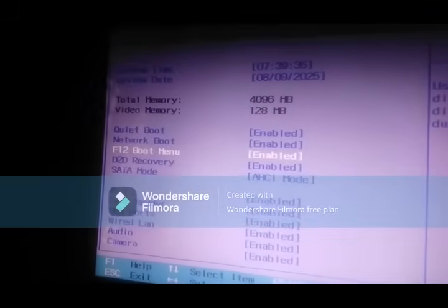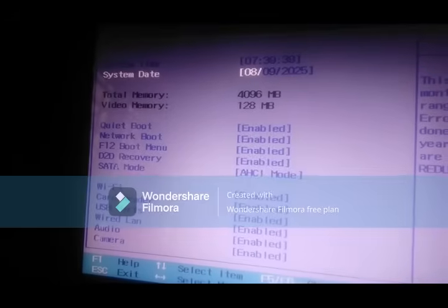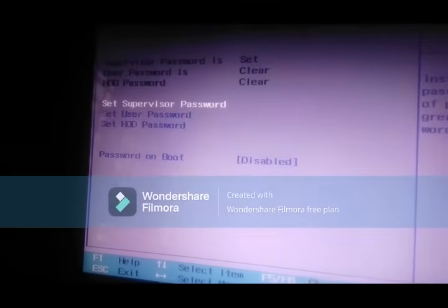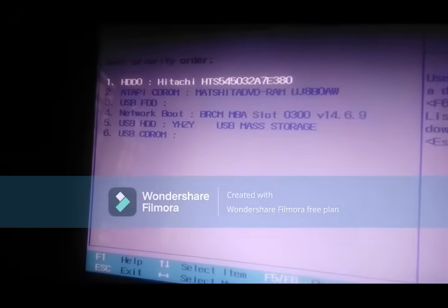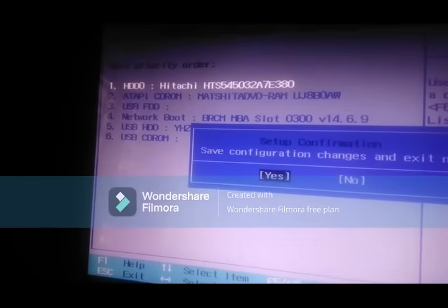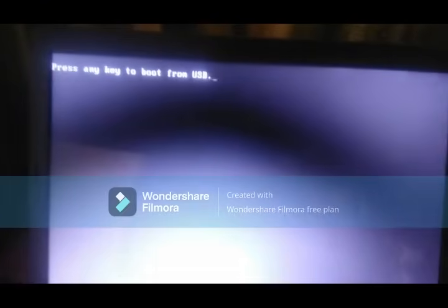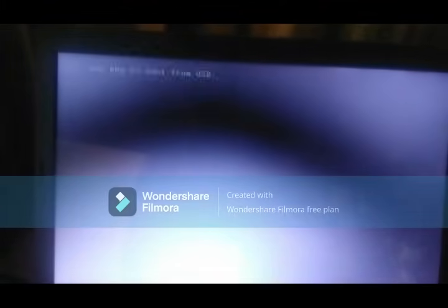Press F10 to save and exit. Usually it's F9, F11, or F12 depending on your PC. Go into the boot menu and select your USB drive as the first option. Press the Enter key. Your PC will now boot from the USB into the Windows setup screen. You may see a message on screen — press any key to boot from the USB. Press any key and wait for the setup window to load.